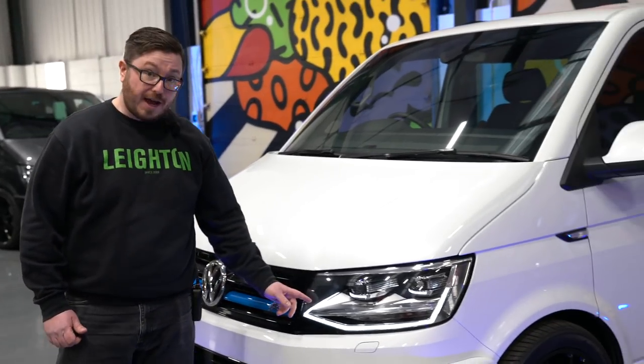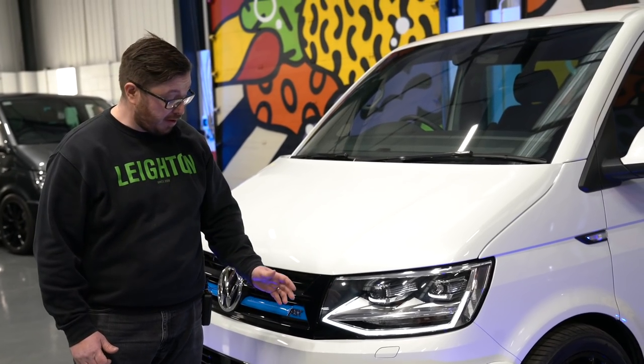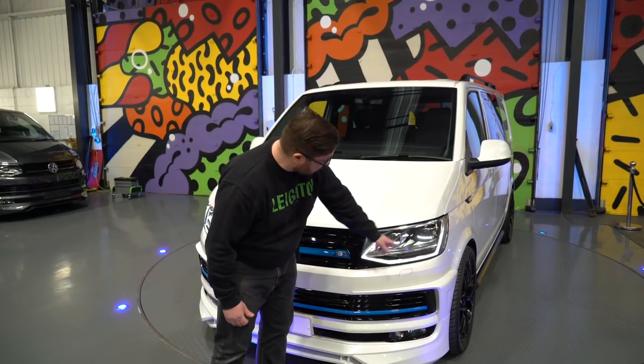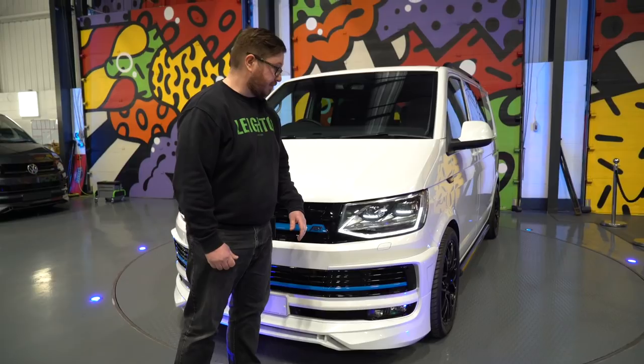We've got the signature LED headlights, which offer much brighter visibility for night driving and in inclement weather — and they also look really cool as well. You've got the LED daytime running lights that are always on, as well as the full LED headlights. This model is also fitted with the twin electric doors.